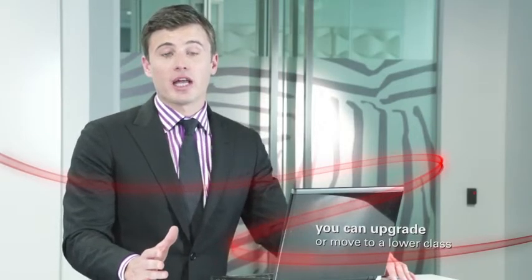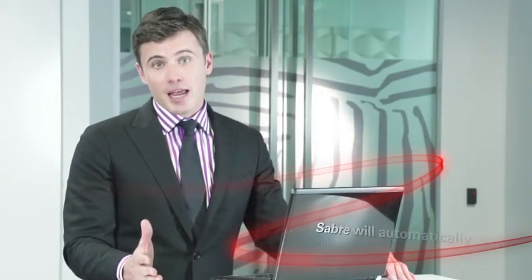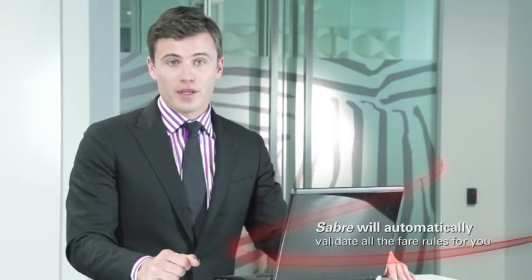With Automated Exchanges you can upgrade or move to a lower class if you wish, and Sabre will automatically validate all the fare rules for you. The example we just saw was a full exchange, but to process a partial reissue you just follow the same process — and it's done just as quickly and just as easily.